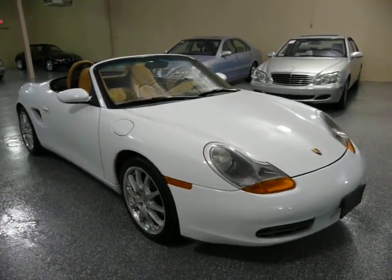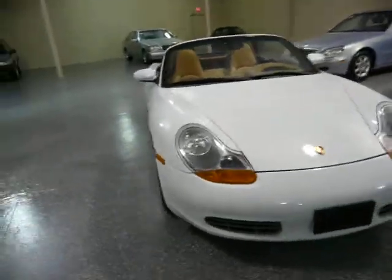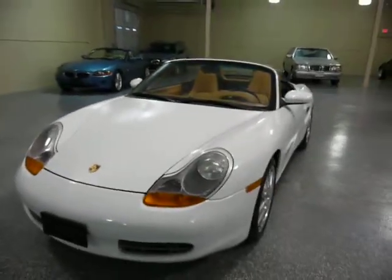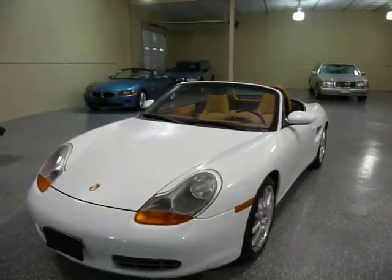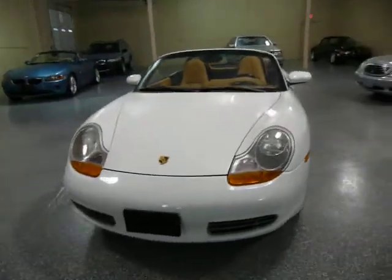There's still plenty of convertible weather left. I hope you take some time out, come on down and take a look at it. Hope to see you soon. Thank you.